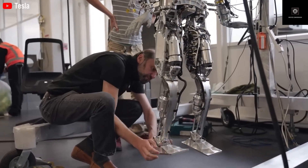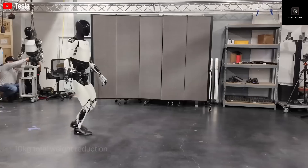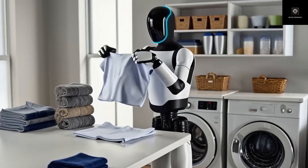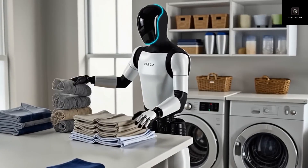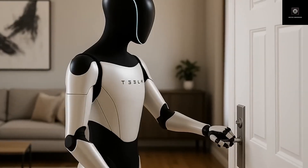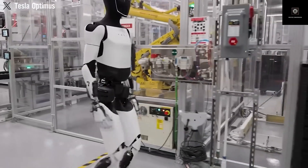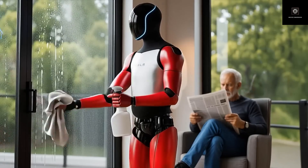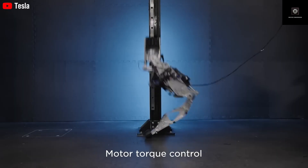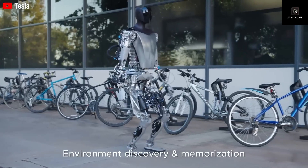Earlier versions of Optimus could walk, lift objects, and perform basic tasks, but humans were always correcting mistakes behind the scenes. That limitation kept Optimus from being practical. Gen 3 represents the point where Tesla believes the robot can finally handle real-world environments on its own. But autonomy alone is not enough — a robot that works but cannot be produced at scale is useless. Many companies can build impressive prototypes, but very few can design robots that are ready for mass production.